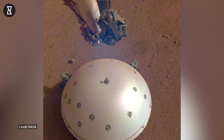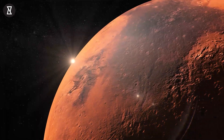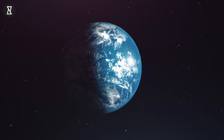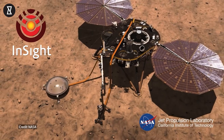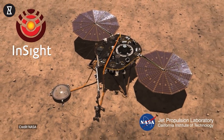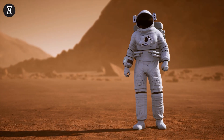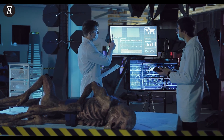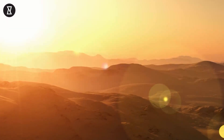Researchers have used data from InSight's seismometer to image the planet's innards in order to better understand how rocky planets like Mars and Earth develop. The analysis has already begun. NASA has been waiting for the big one ever since InSight's seismometer was set down. This quake will undoubtedly provide a unique perspective about Mars. For years to come, scientists will be examining this data to learn new things about the planet.